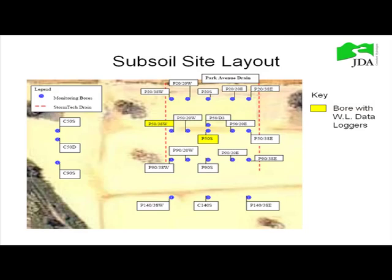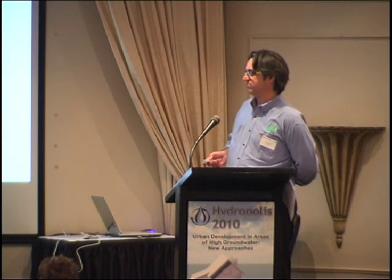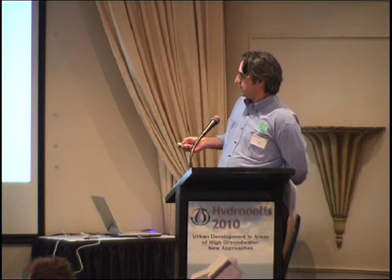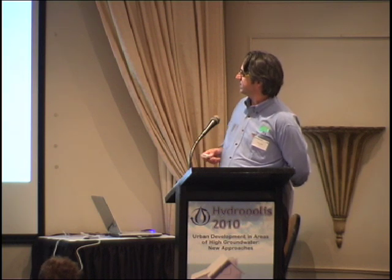This is a completely perched site. There's been mounding between the subsoil lines. This schematic cross-section shows the Stormtech units, the bores, the regional water table down here, and mostly unsaturated zone beneath the perched water table that you see developing in winter. By placing this fill on, we've actually created a perched water table system.